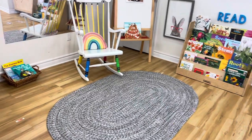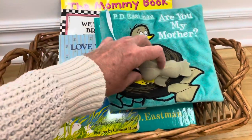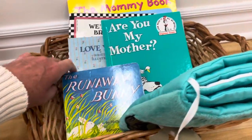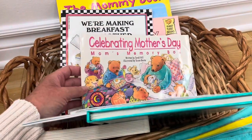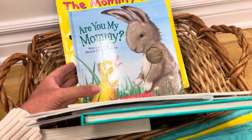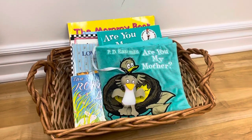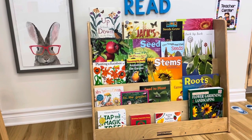Over in my circle time and reading nook I put out some new pictures for them to look at. Since Mother's Day is coming up on Sunday, I put out a basket of Mother's Day books: Are You My Mother, The Runaway Bunny, Love You Forever, Just Me and My Mom, Celebrating Mother's Day, We're Making Breakfast for Mother, Mama's Day Surprise, Are You My Mommy, and The Mummy Book by Todd Parr. These are some of my favorite Mother's Day stories, so I thought it would be fun to read them this week leading up to Mother's Day. Here are the new books for the month of May.